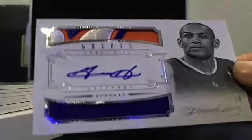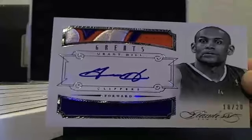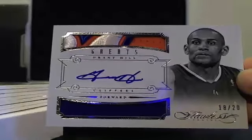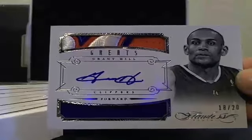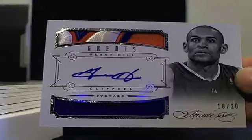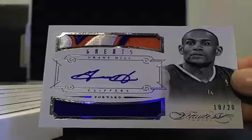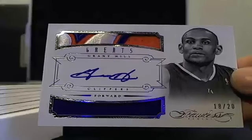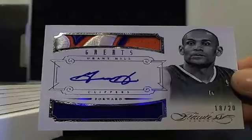First card: Grant Hill, dual patch auto, 18 of 20. Ian must have a large delay going on over there on Breakers. 18 of 20, Grant Hill.